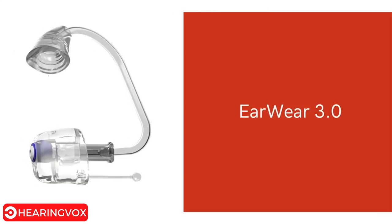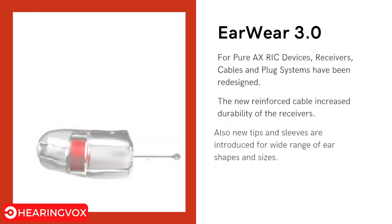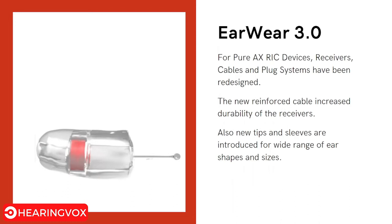The next feature is Earware 3.0. For Pure AX RIC devices, the receivers, cables, and plug system have been redesigned. The cables are reinforced for greater durability, addressing previous complaints of receiver breakage. New tips and sleeves are also introduced to accommodate a wide range of ear shapes and sizes.